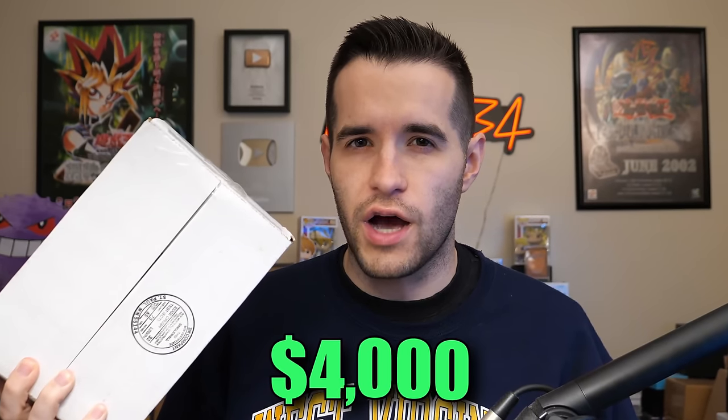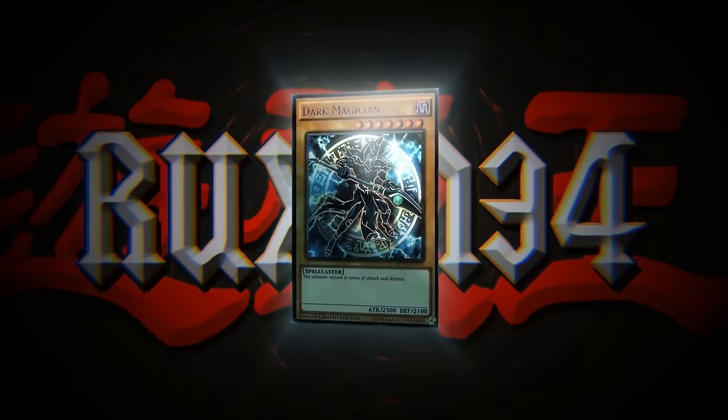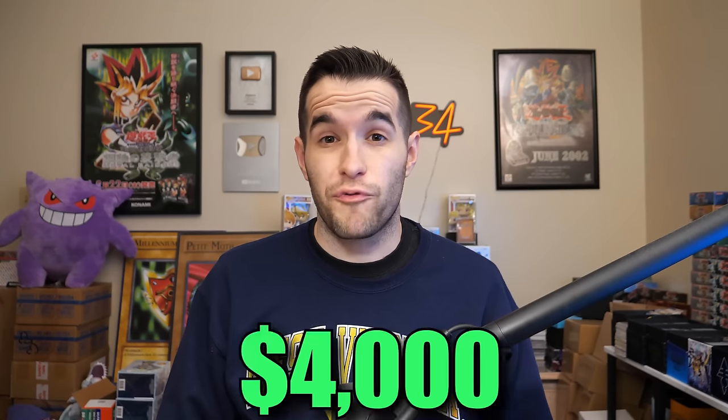Inside this box rests a $4,000 Yu-Gi-Oh! collection. Time to duel! What's up guys, we're back with another epic Yu-Gi-Oh! collection opening. Based on what I was told when I was sent this collection, this is about a $4,000 plus Yu-Gi-Oh! collection. I'm pretty excited — we haven't bought a collection worth that much in a little bit, so I'm pretty excited to see what's inside.